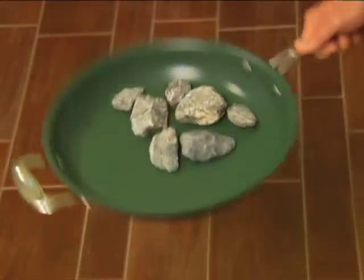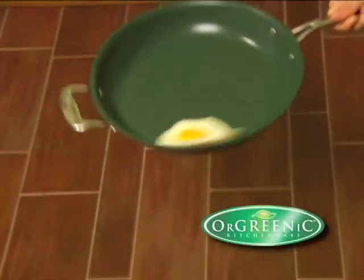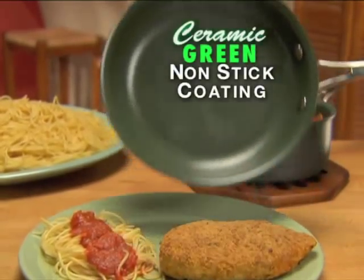Don't live in fear, the solution is here with Orgreenik Kitchenware, the new non-stick pan with revolutionary green ceramic coating. It's a green thing.